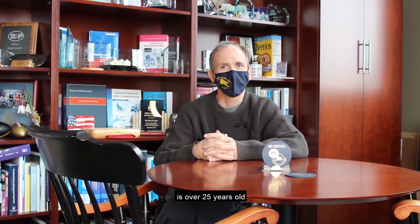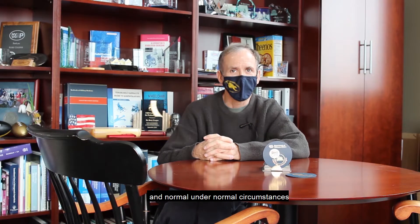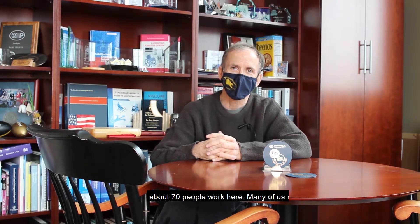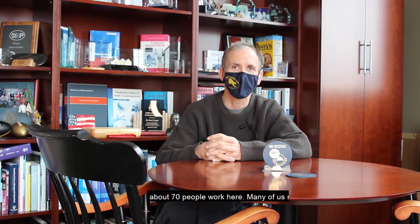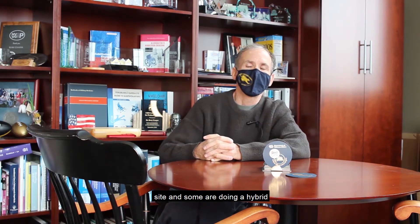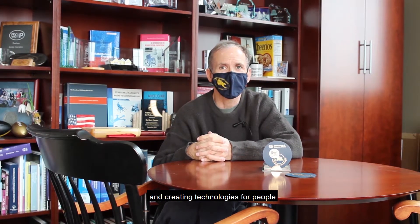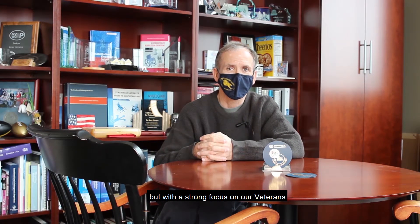HERL, as we effectively call it, is over 25 years old, and under normal circumstances about 70 people work here. Many of us now are working remote, some are working on site, and some are doing a hybrid. We work primarily on accessing and creating technologies for people with disabilities, with a strong focus on our veterans community.